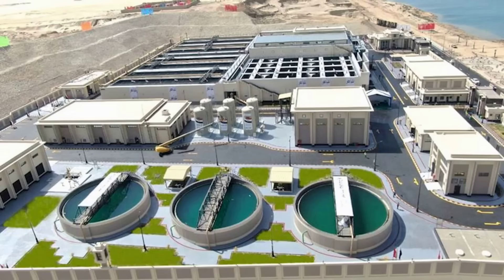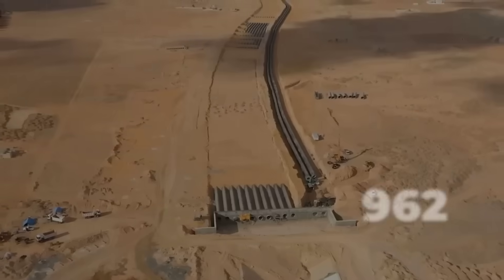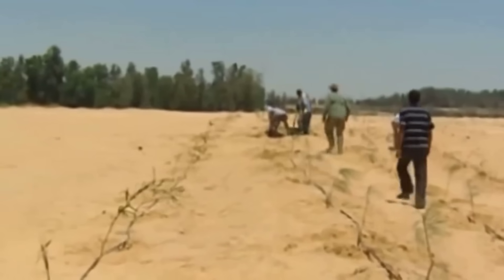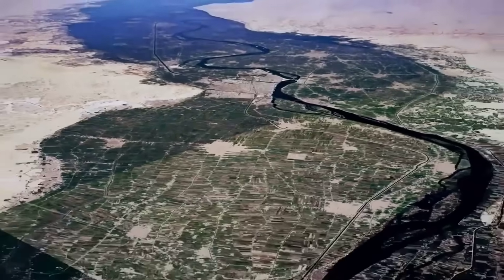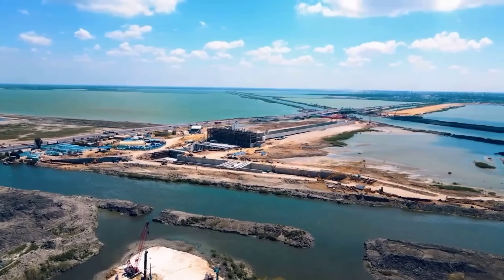And this is where the transformation happens. The Al-Hammam Plant is the largest water treatment facility on Earth, capable of purifying 7.5 million cubic meters of water every single day — enough to fill 3,000 Olympic swimming pools daily. The treated water delivers 3.5 billion cubic meters per year to the desert, providing the foundation for an entirely new ecosystem to emerge. A second 42-kilometer branch transfers fresh water from the upstream Nile, ensuring a steady, reliable flow that can support long-term vegetation growth.